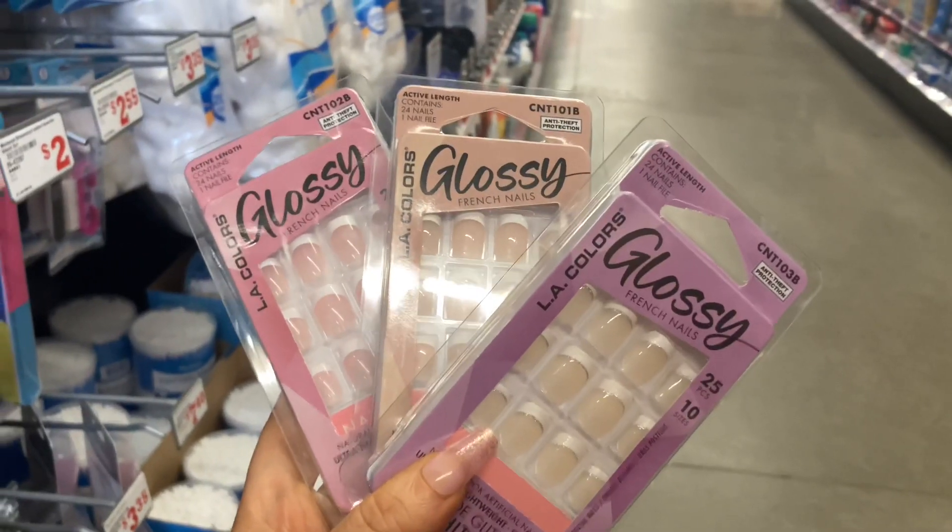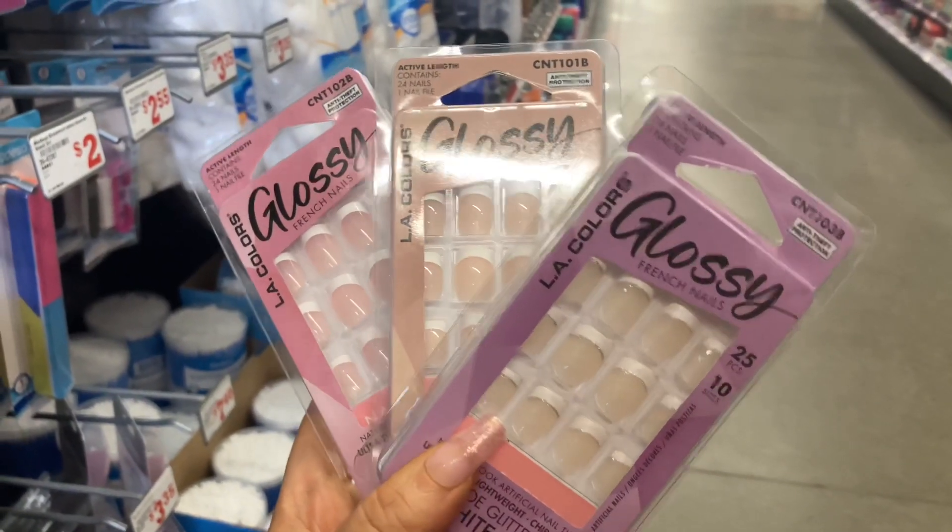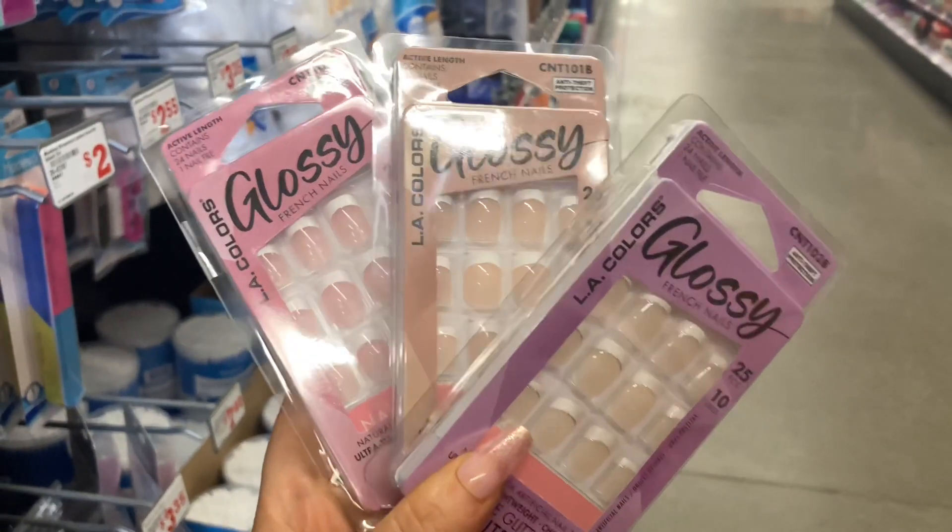Look at these nails looking salty and glossy. These LA Colors nails are the perfect French tip bundle — I need all three.